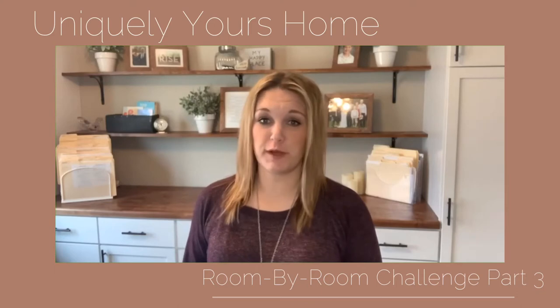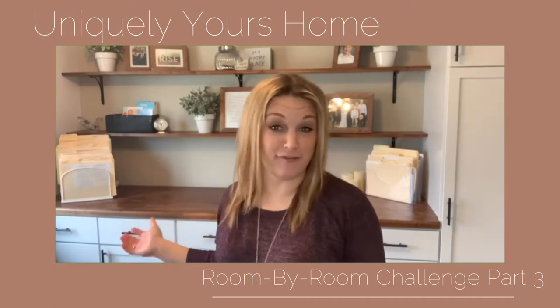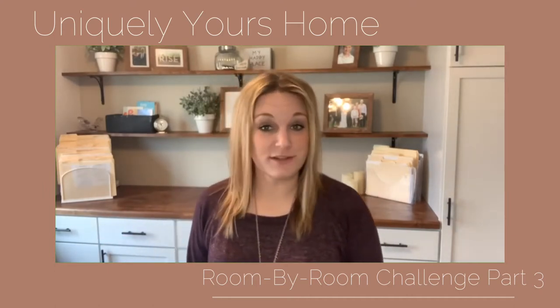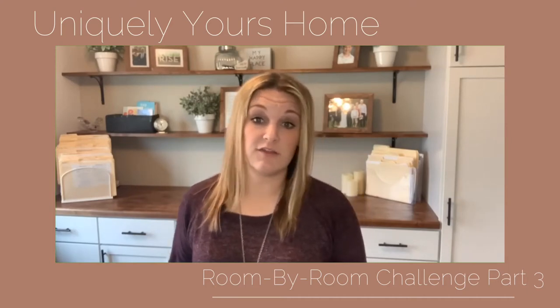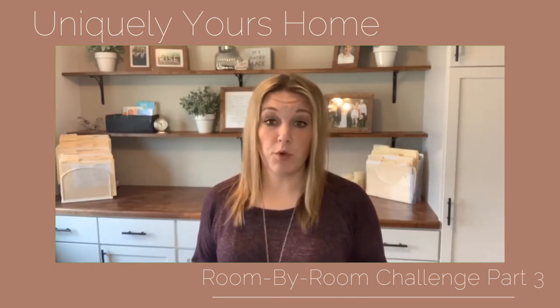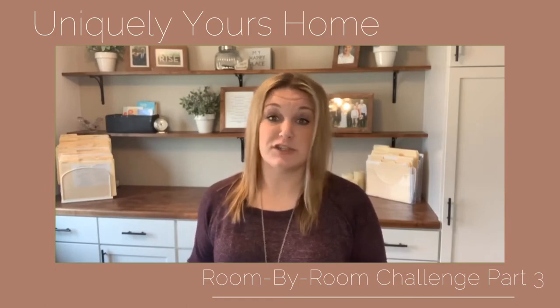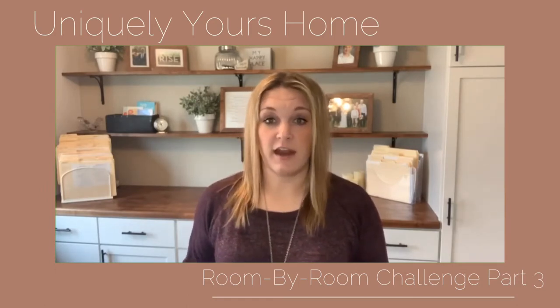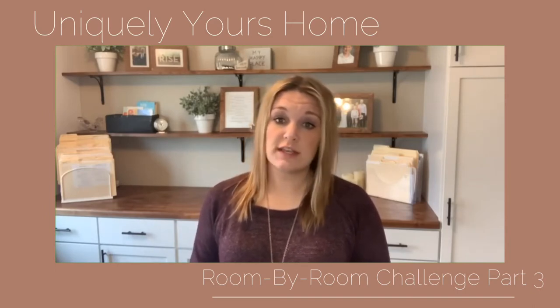Hello, I'm Ashley with Uniquely Yours Home and today we are doing part three of our room-by-room challenge, going over everything office. I'm joining you today from our office that we do everything for Uniquely Yours out of. When we talk about offices, one of the most important things you'll hear me say repeatedly is function. This is a space where function can really trump design — it's more important for this space to function for you to work out of than to just look pretty, but you can marry those two ideas together and create something functional that's still pleasing to the eye.